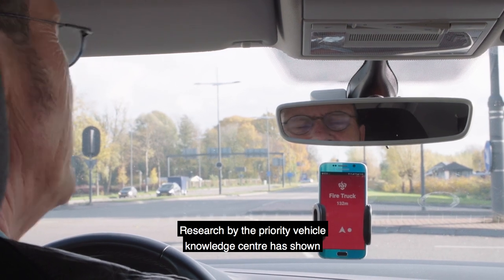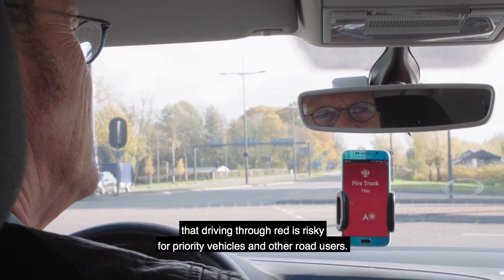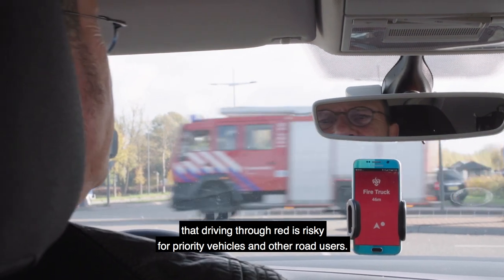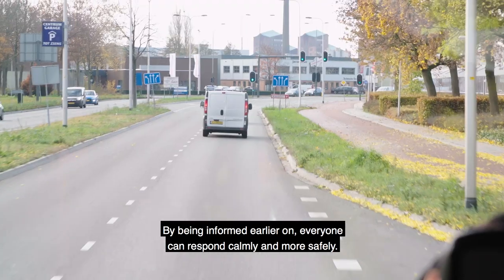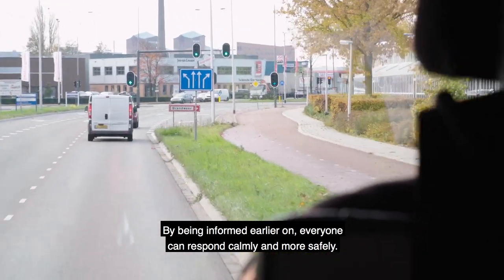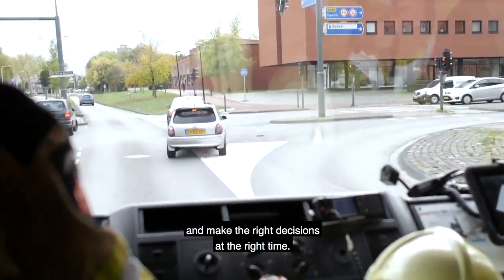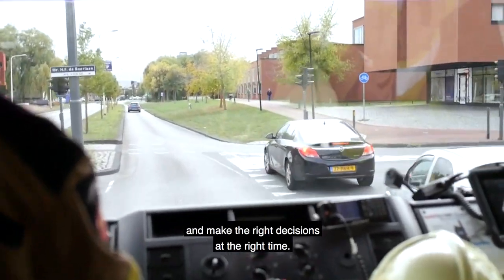In the research of the knowledge center for vehicles, we know that the road is a risky situation for emergency vehicles and other road users. And because they are better informed, it can all become safer and safer. Well-informed road users stay focused on the road and make the right decisions at the right time.